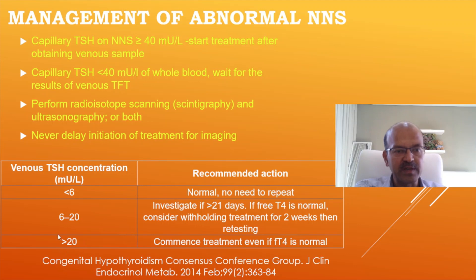If TSH is more than 20, it's preferable to commence treatment even if free T4 is normal. However, if it is trending down, you can wait a week or so if T4 is normal. This area will be discussed later as hyperthyrotropinemia, where it's not clear cut whether to treat immediately or not.